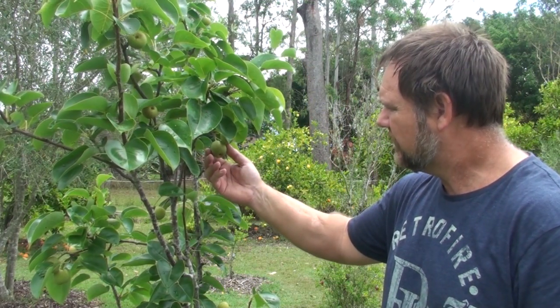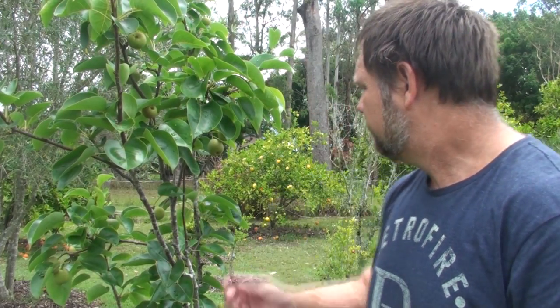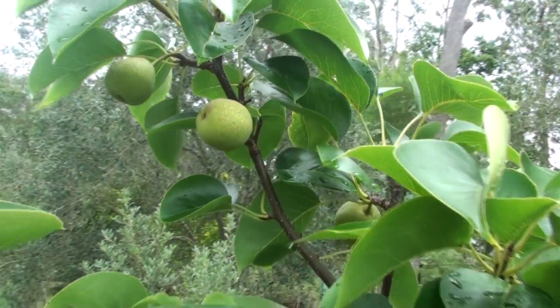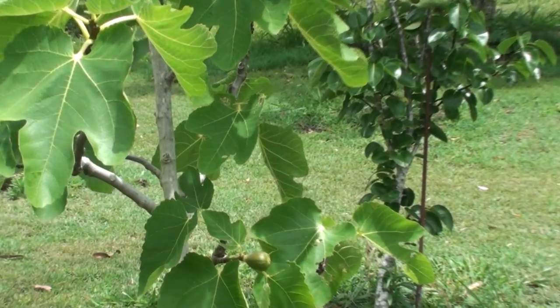This is a Nashi pear — like a pear but it stays hard like an apple. I actually prefer them to apples. This is only a young tree, probably two to two-and-a-half years old, and it's got about 15 fruit on it. It's growing well. Nashi pear trees have beautiful foliage and are deciduous.